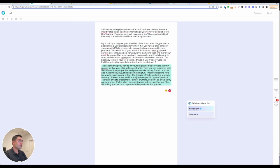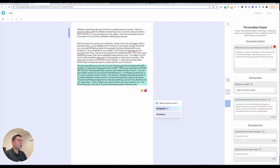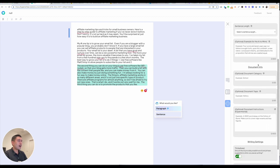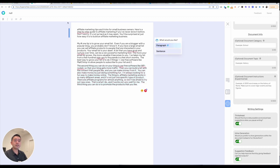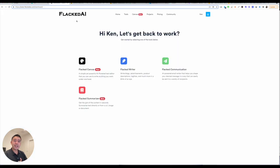You can also click on this wheel icon and tell the AI robot additional information — what information you want it to include, the writing style, document information, and writing settings as well. The UI/UX is not that great; there are other AI content writing tools that have a much better UI/UX.